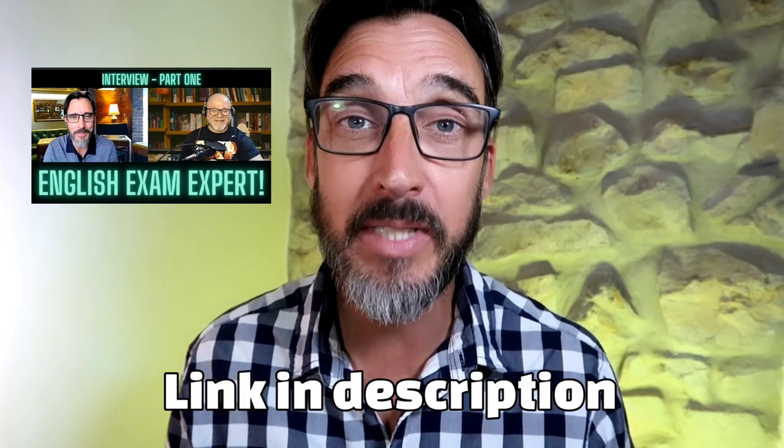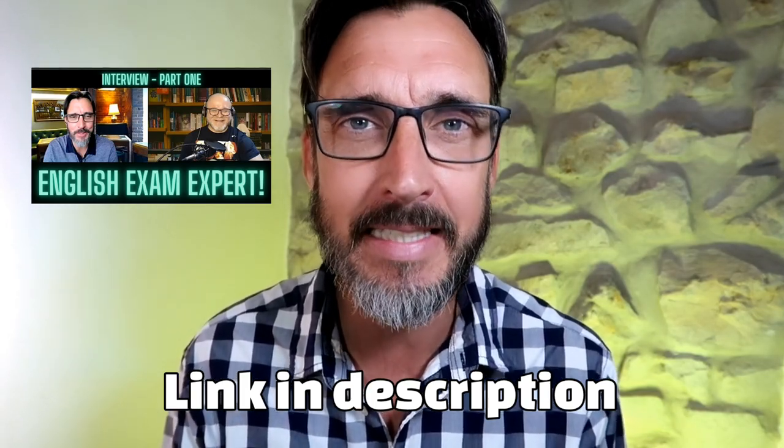I've never taken a Cambridge English exam and I'm not planning to, but I've helped many people prepare and I've received a lot of feedback from different students on both the paper-based and the computer-based exam. I also have to thank Frank, the exam expert, whom I interviewed a couple of months ago — you can check out that video. He helped to explain why the computer-based exam is the best option.